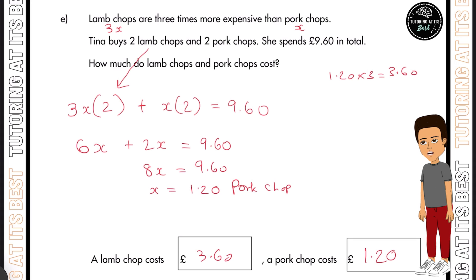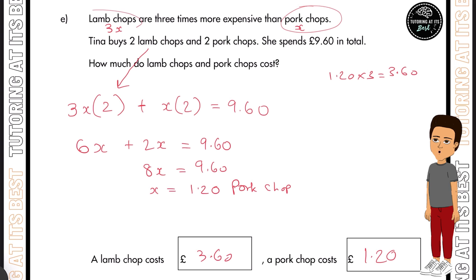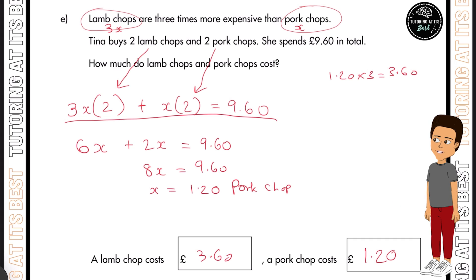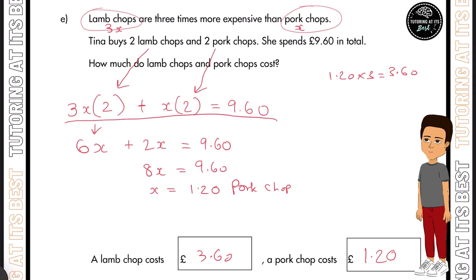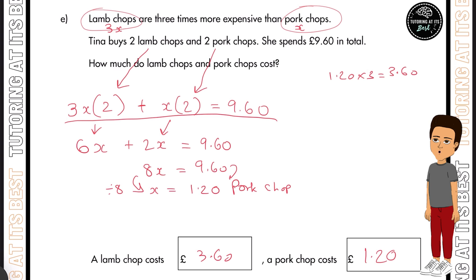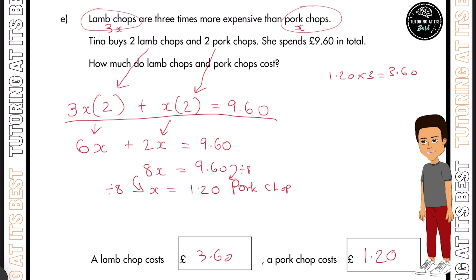Here I used algebra to understand the difference between the two chops, where the pork chop is X and the lamb chop is 3X. I wrote the equation as 3X times 2 plus X times 2 equals £9.60, then expanded: 6X plus 2X equals 8X equals £9.60. Dividing both sides by 8 gave X equals £1.20 for pork chops, then multiplying by 3 gave £3.60 for lamb chops.